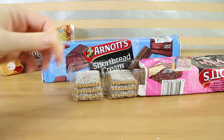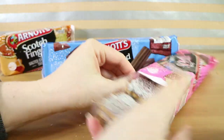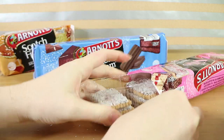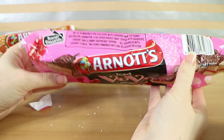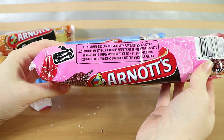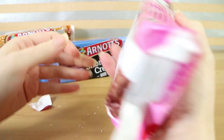Oh it smells like lamington, it really does. The packaging says: 'We've reimagined our iced vovo with flavours from the iconic Australian lamington. A delicious biscuit base topped with chocolate fondant and a jammy raspberry topping, all sprinkled with coconut flakes. Two icons combined into one delicious creation.'